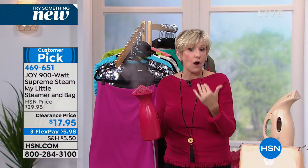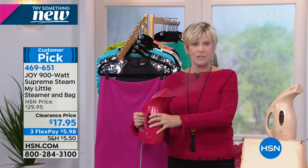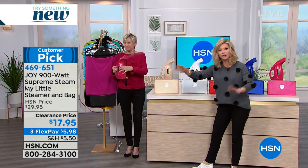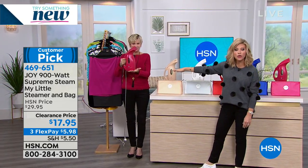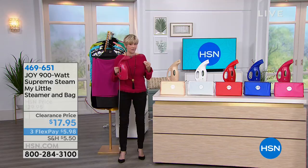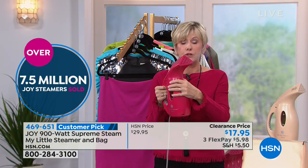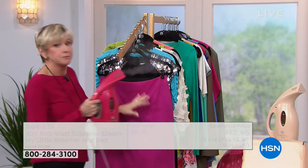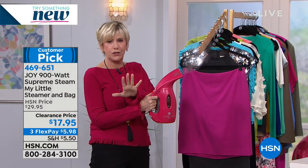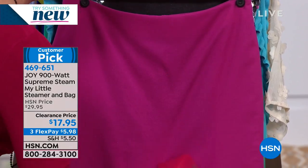I do my drapes, my comforter, everything — once you get My Little Steamer home you will never crack out that ironing board again. We've sold over 7.5 million. They make a great gift. There's 900 watts of steam coming out and it's cool to the touch. Here we have a wool skirt — if you were going to iron it, you'd have to know the temperature and use a pressing cloth, but I can go over it with the steamer and have it absolutely wrinkle-free in seconds.